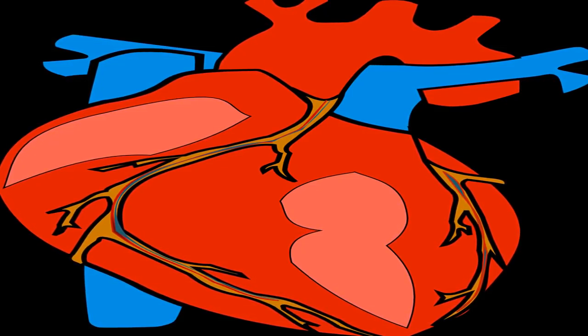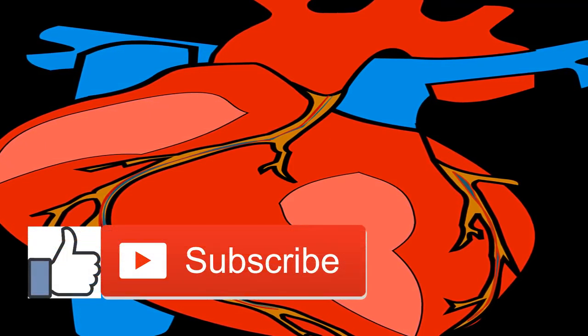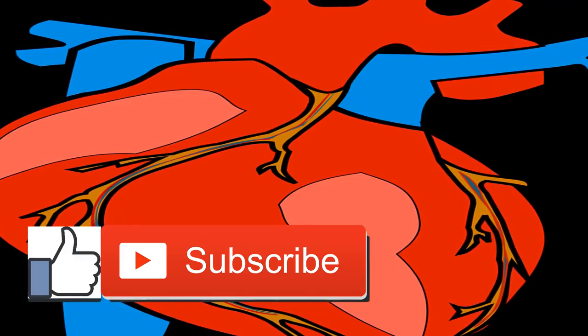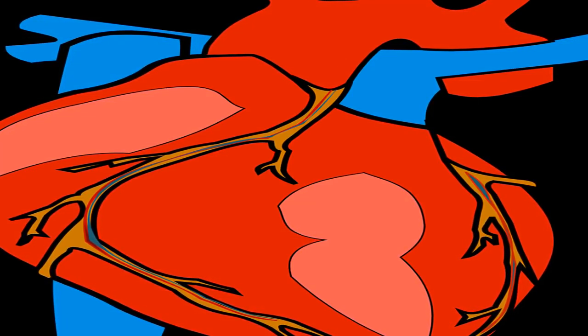Left atrium — this chamber receives oxygenated blood from the lungs and pumps it to the left ventricle. Left ventricle — the thickest of all the chambers, the left ventricle is the hardest working part of the heart as it pumps blood throughout the whole body.